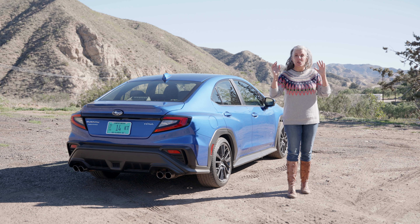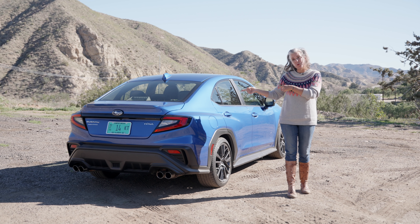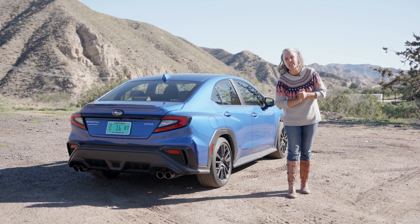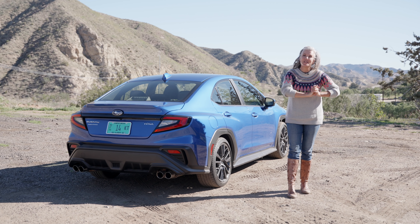Let me know in the comments what you think — will the 2022 Subaru WRX hit that $30,000 mark or stay below it? And always be sure to like and subscribe.